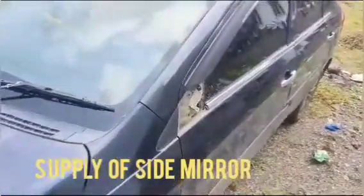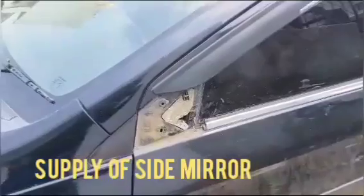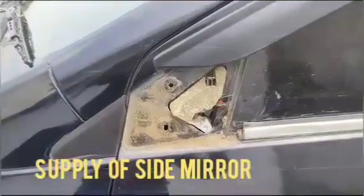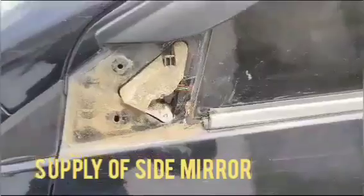Hi friends, today I'm showing you this damaged side mirror — the left side — of the vehicle model CR. It was slightly involved in an accident, which damaged the left side mirror.